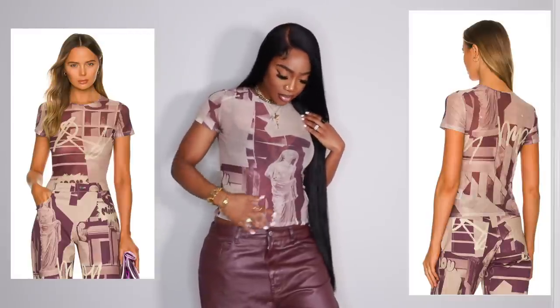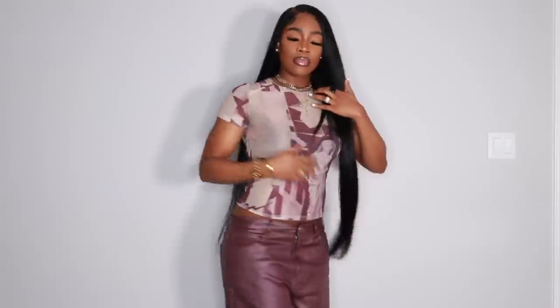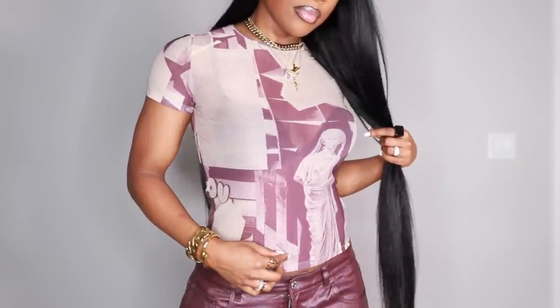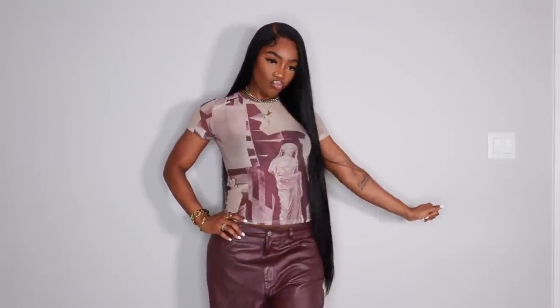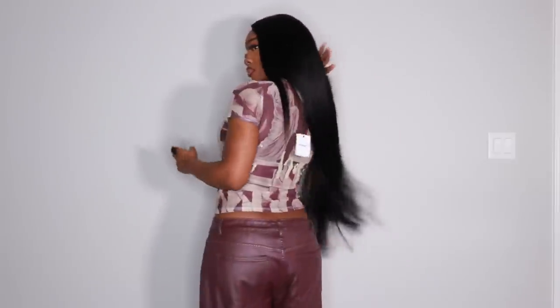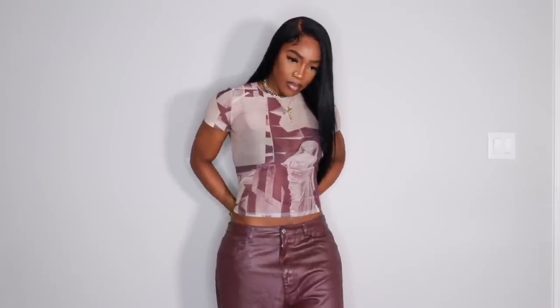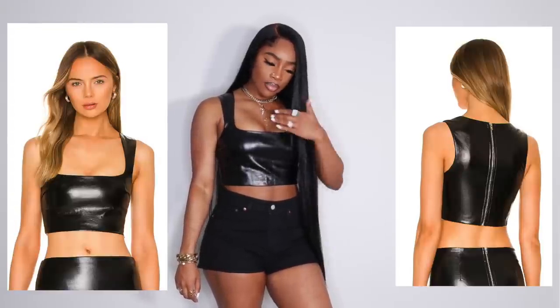Next we have this burgundy mesh top from a brand I think is pronounced Miaou. They have so many cute mesh tops with really cute prints. I had my eye on this top for a while — it was sold out on pre-order for a long time, but it finally came back in stock. I got it in a size large because I was torn between a medium and large. I definitely could have gotten a medium for a more fitted look, but it fits really cute and I could always tie up the back.